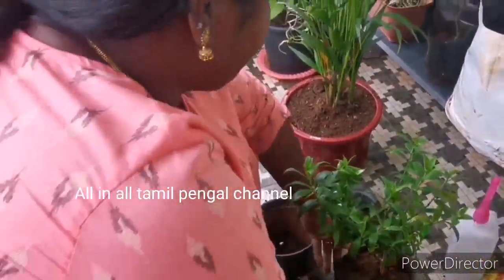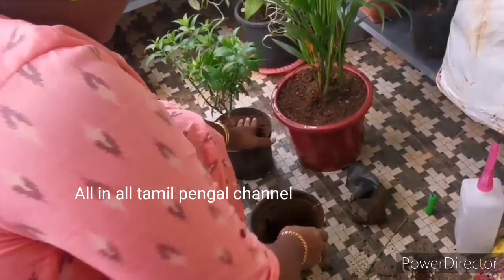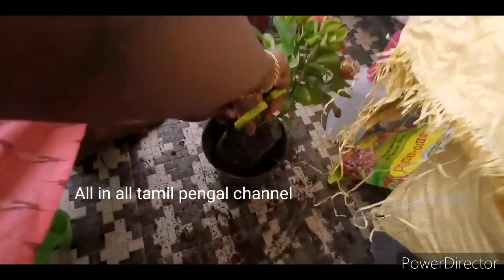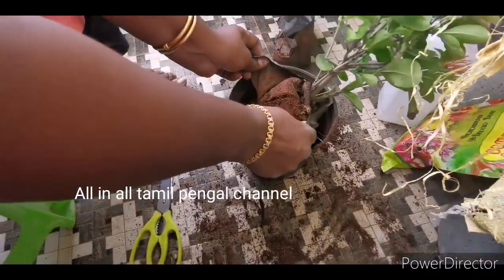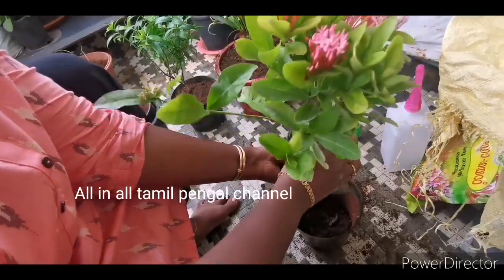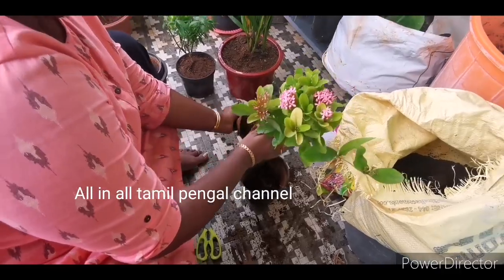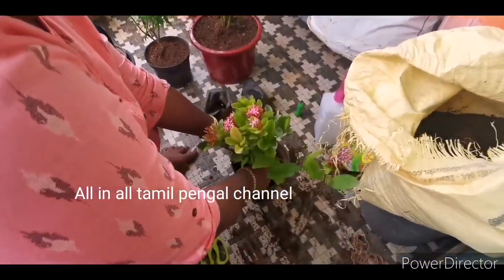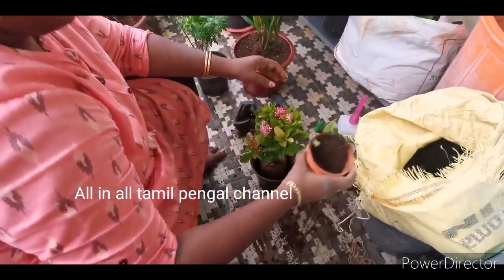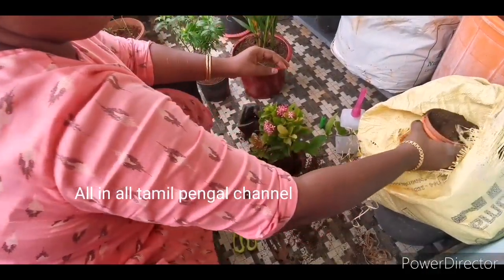That is about 120 rupees. I have already prepared the aramutu. You can cut the plastic cover in the middle. You can cut it in parts. If you don't cut it in 15 days, you can get nutrition. You can cut it at all the leaves and stems.